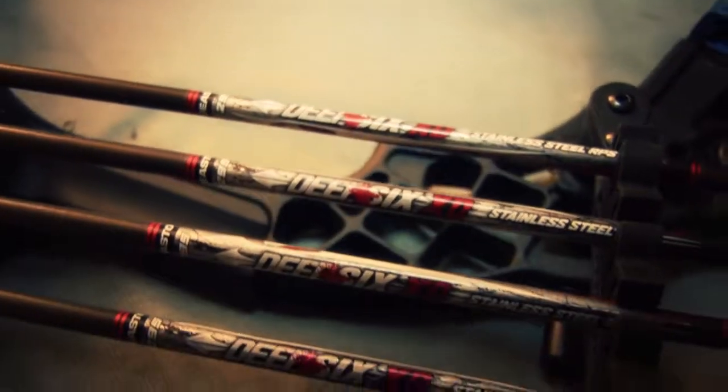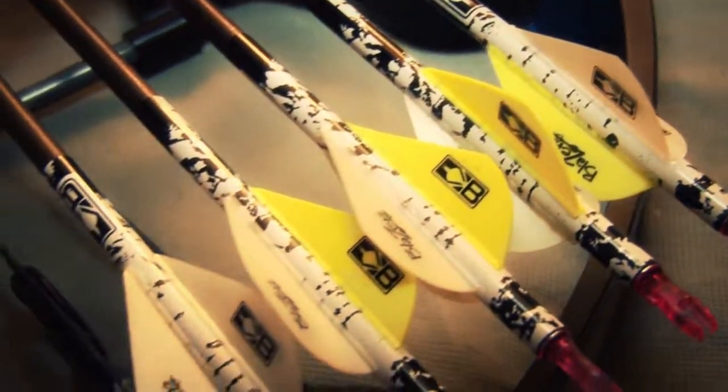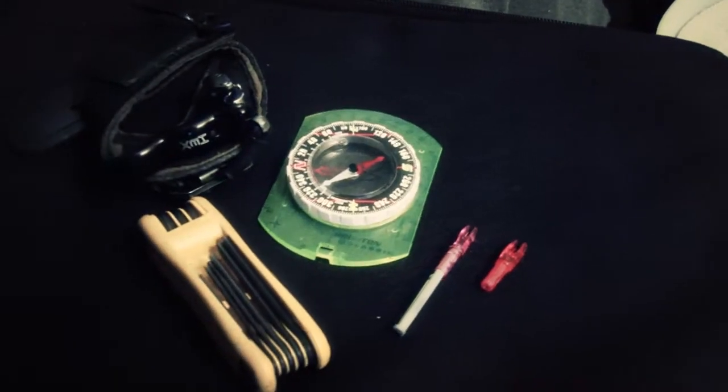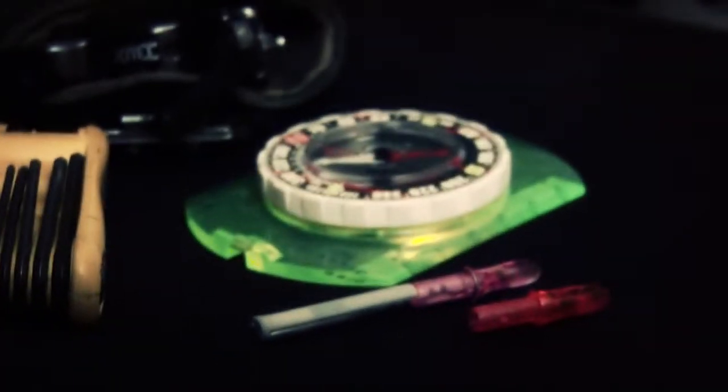On remote hunts I usually opt for carbon arrows. A tough, lightweight quiver and mounting assembly is also essential, and arrow wraps improve vane adhesion in adverse weather. Be sure to carry extra nocks or Lumenoks in case you break or crack a nock by jamming it into the ground.